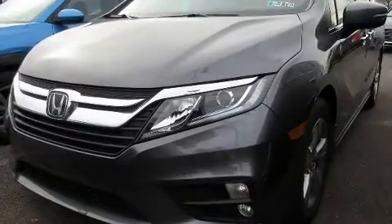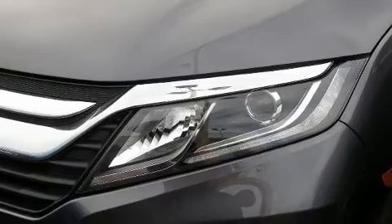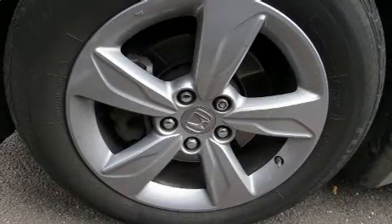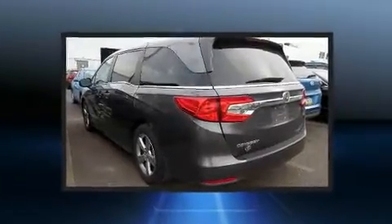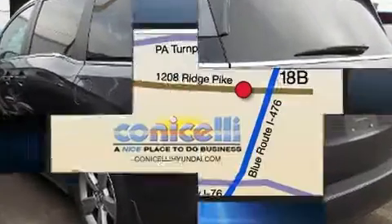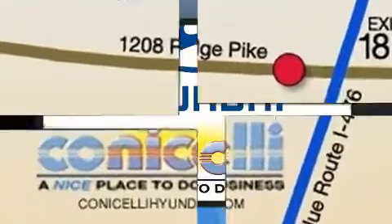Honda ensures the safety and security of its passengers with equipment such as dual front impact airbags, head curtain airbags, traction control, anti-whiplash front head restraint, a panic alarm, an emergency communication system, and four-wheel disc brakes with ABS. Brake Assist technology provides extra pressure when applying the brakes.